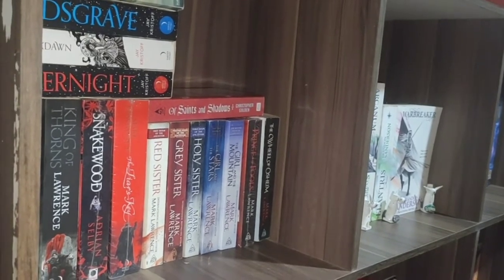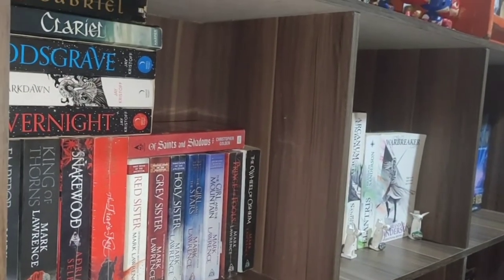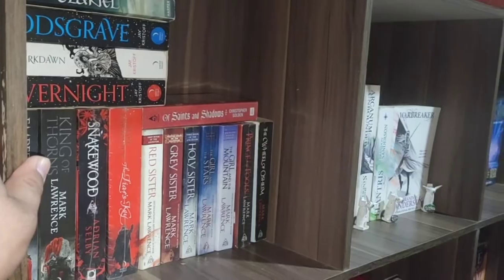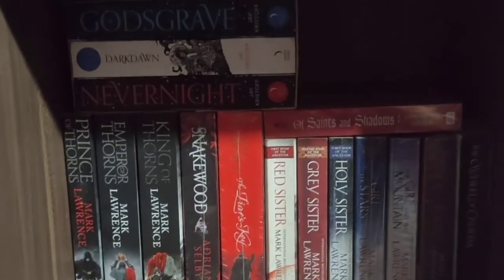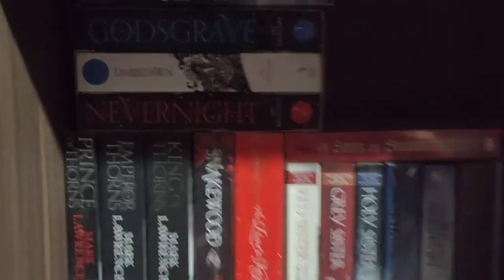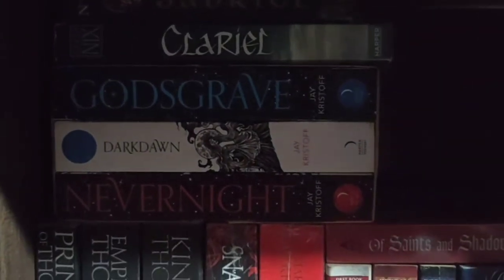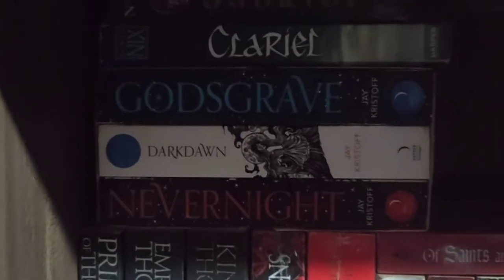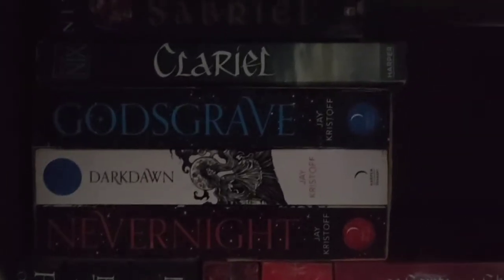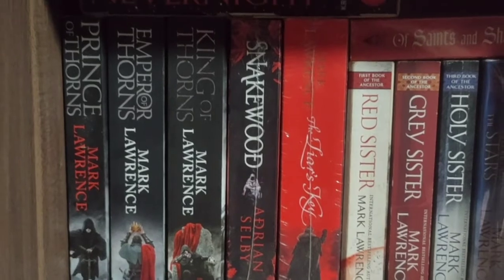The fourth level is where I place some adult fantasy and grimdark fantasy reads, although there are some I haven't yet read and plan to read soon. Let's start with the first box where you can find most of the grimdark fantasy books. The Nevernight Chronicles was written by Jay Kristoff — a very good book with a high rating from me. I love the epic battles and the grimness and darkness of the scenes. We also have Prince of Thorns, Emperor of Thorns, and King of Thorns, a series written by Mark Lawrence.